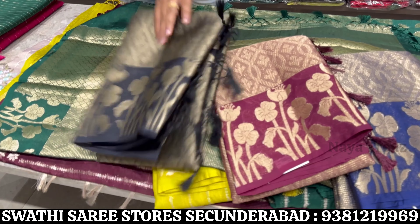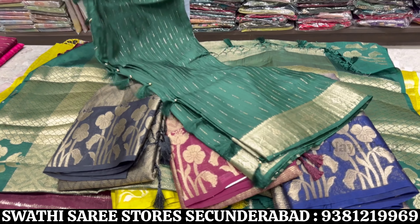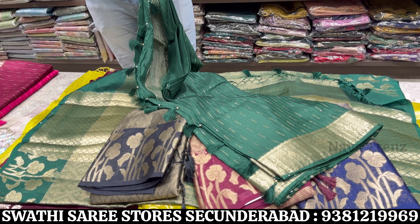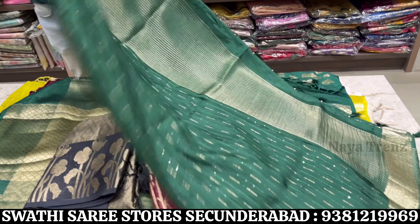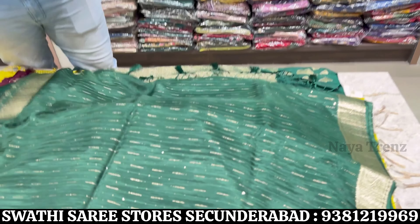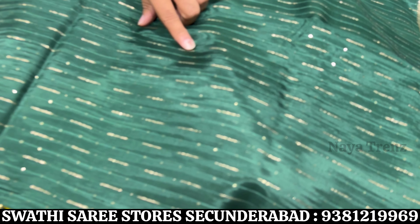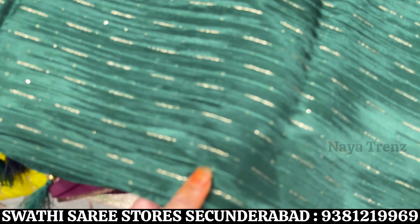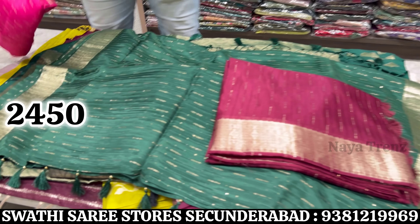Next is a fancy sari collection — all over weaving, falling material, very comfortable to wear with grand zari border on the pallu. Border is bright and elegant. All over weaving with zari and thread weaving. Color options available. Price range is 2450.